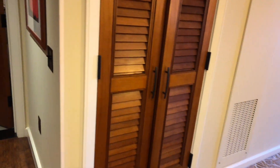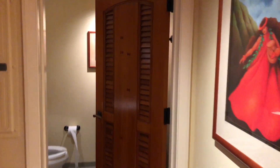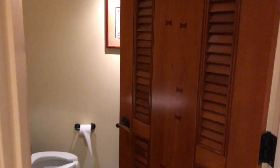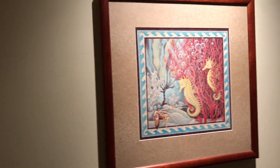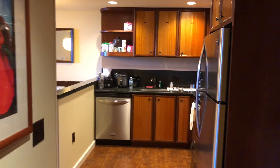Moving just beyond the kitchen to the left, there is a small bathroom on the side — pretty much just a bathroom, but very nice — and you've got some seaside art on the wall.